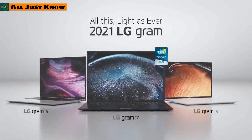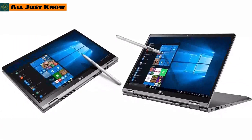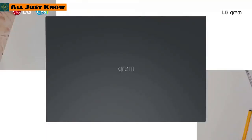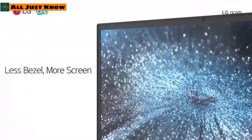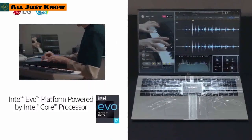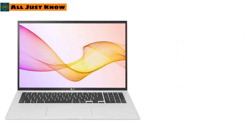LG has brought a couple of new laptops to CES 2021, including two convertible laptops in 14 and 16-inch screen sizes, and other Gram models in 14, 16, and 17-inch sizes. The Gram 16 is certified as the world's lightest 16-inch laptop by the Guinness Book of World Records. All of LG's laptops feature an improved 16:10 ratio display, Intel Evo platinum certification, and 11th-gen Intel processors with Iris Xe graphics.